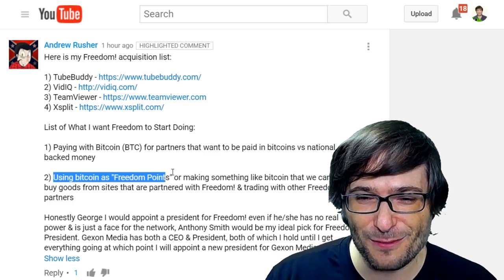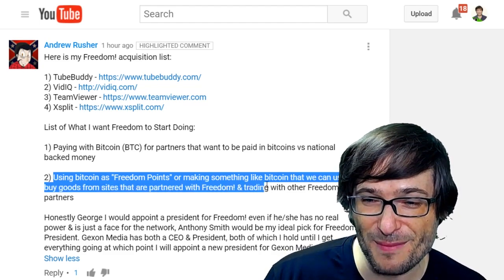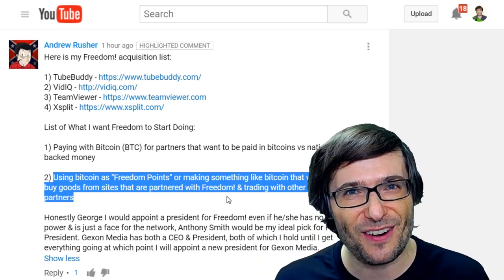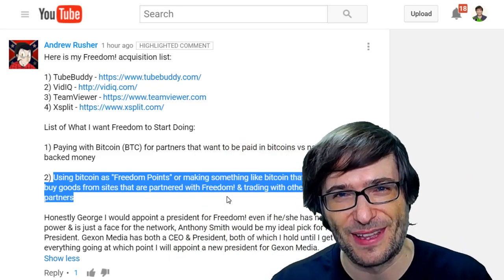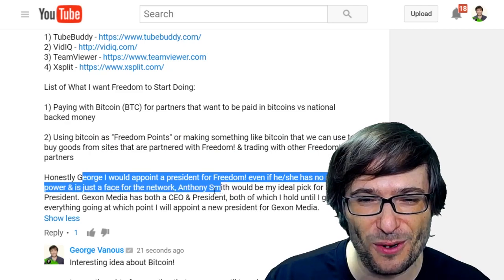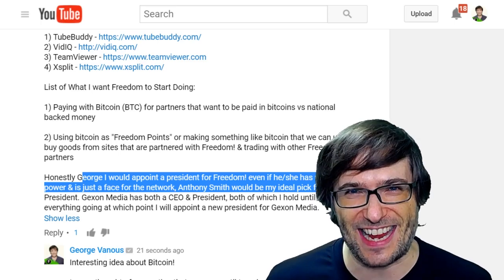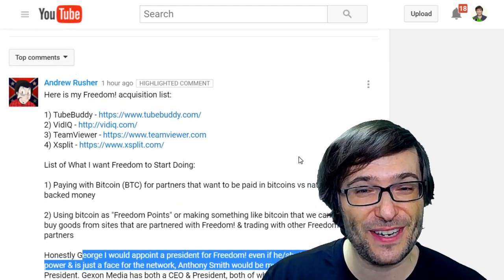He was also saying: use Bitcoin as freedom points, or make something like Bitcoin that you can use to buy goods from sites partnered with Freedom and trading with other Freedom partners. He said you should be able to exchange these points and Bitcoins between each other in a marketplace. I love the idea — do you like it? Tell me in the comments below. He also suggested appointing a president for Freedom, even if just a face for the network — with Anthony Smith as his ideal pick for Freedom president. Who else would vote for Anthony? Tell me in the comments below.